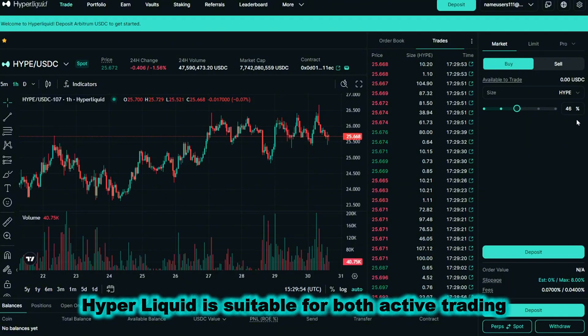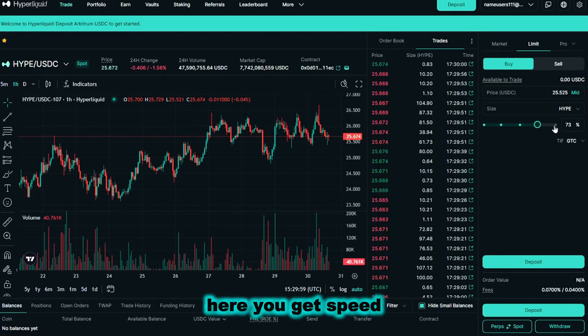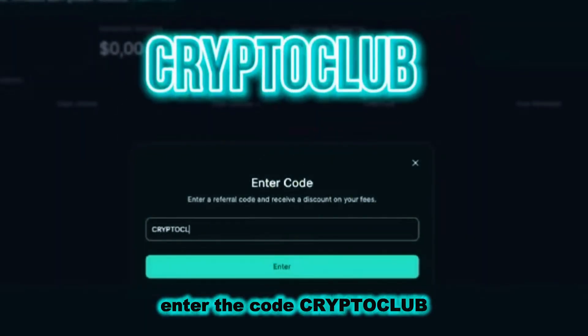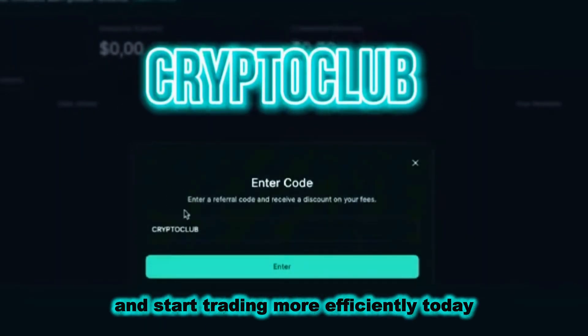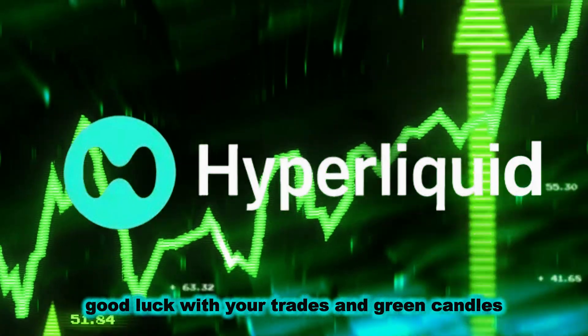Hyperliquid is suitable for both active trading and working with large volumes. Here you get speed, security, and real savings on commissions. Enter the code CRYPTOCLUB and start trading more efficiently today. Good luck with your trades and green candles.